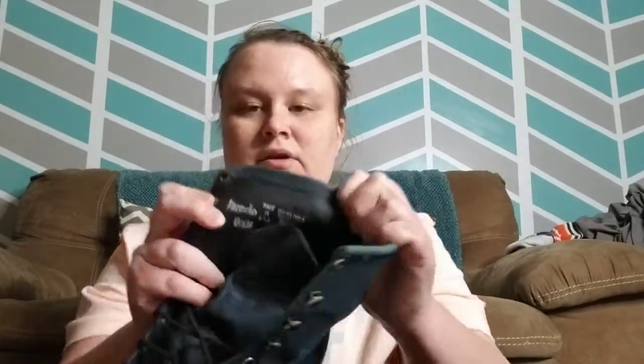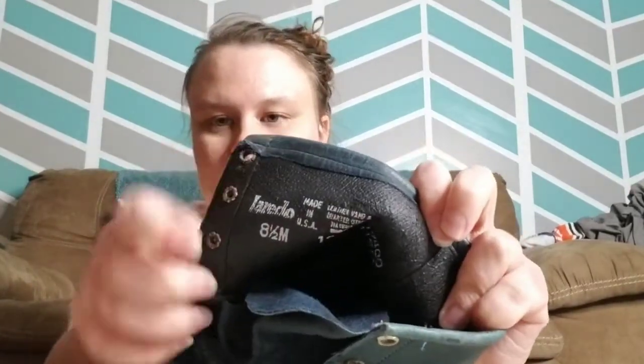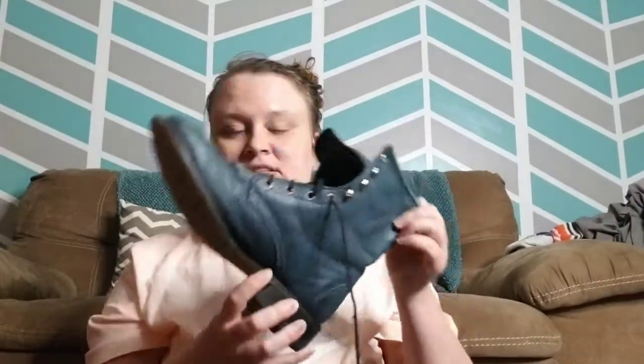I'm super proud of myself — these are kind of a weird color, like a blue-green. These are vintage Laredo boots, and you can read it better on this one. They're a size eight and a half, and right now these are selling close to a hundred dollars, especially the weird colors.